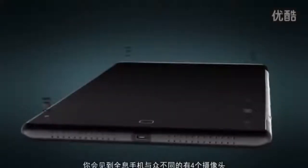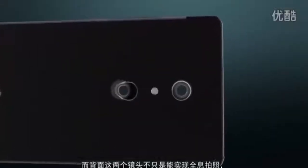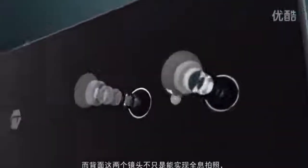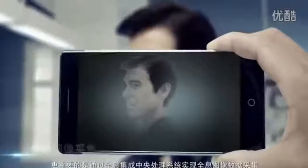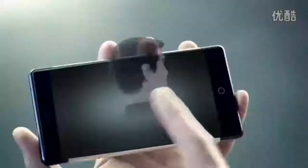You'll find four cameras on our holographic phone, creating a perfect air interface. The dual-lens camera on the back is not just for taking holographic images — more importantly, it's designed to collect and process holographic data.